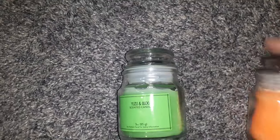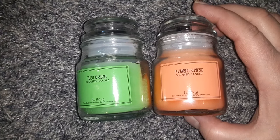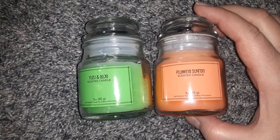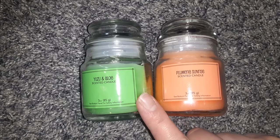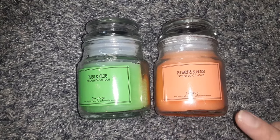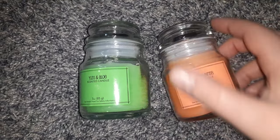Next I got these little candles. I thought the colors were really pretty for spring and summer, and they smell really good. They are small — the three ounce jars. This one is the Yuzu and Aloe, and this one's the Plumeria Sunrise. Very cute little jars.